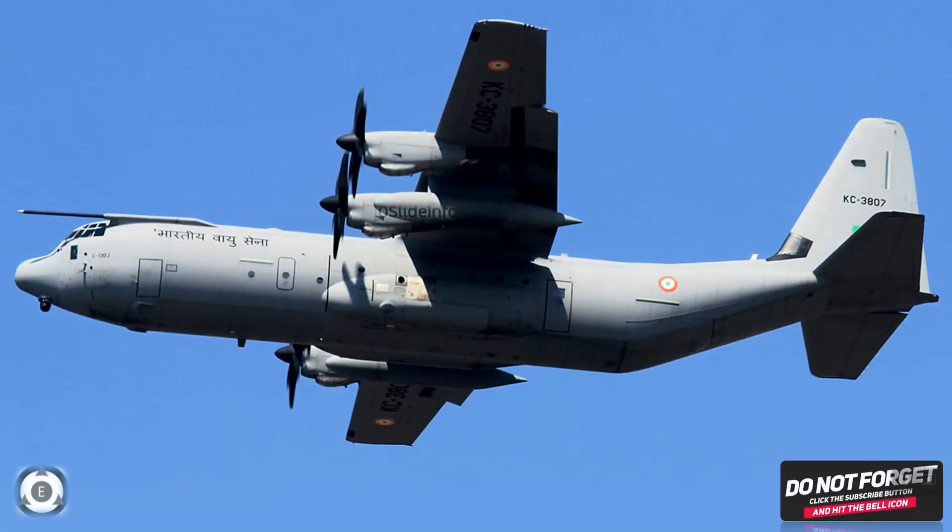So let's hope Indian Air Force gets the required approval from Ministry of Defence to place the additional order for Lockheed Martin C-130J Super Hercules.